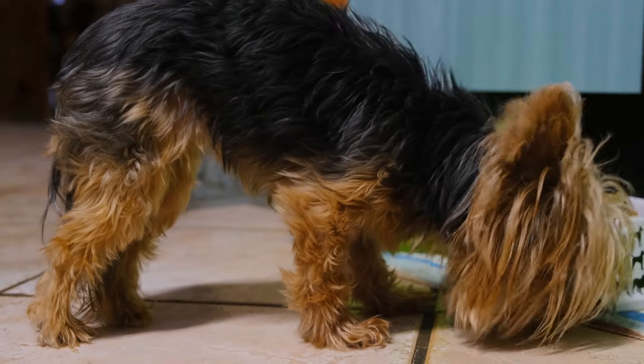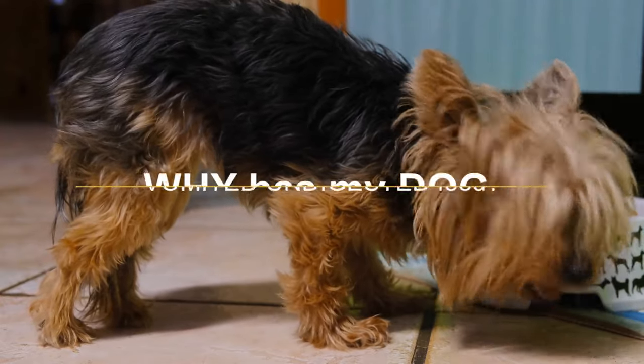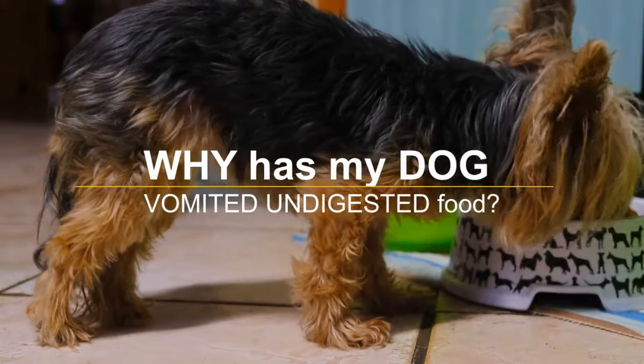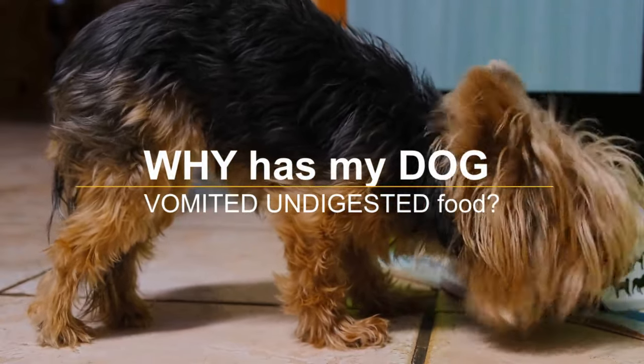It is a great satisfaction to greet you again — I hope you and your pet are well. Today we will talk about the following: why has my dog vomited undigested food? There are several reasons why your dog vomits undigested food, and in this video we will talk about why and what to do.